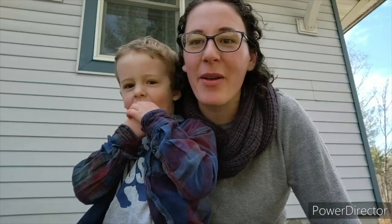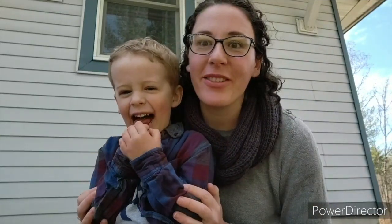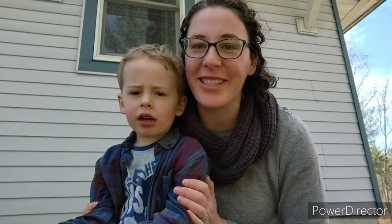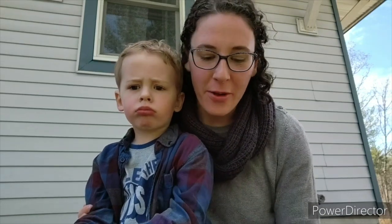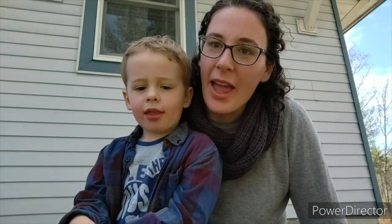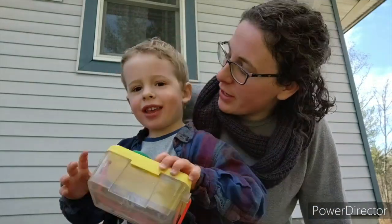Hi everyone, welcome back. I'm here with my helper Callum and we are going to look for some creatures that are living under rocks and logs today. We're here on the edge of our garden. We've got our trusty container in case we see anything that we want to get a closer look at, and I think we're ready to explore. What do you think? Yes.